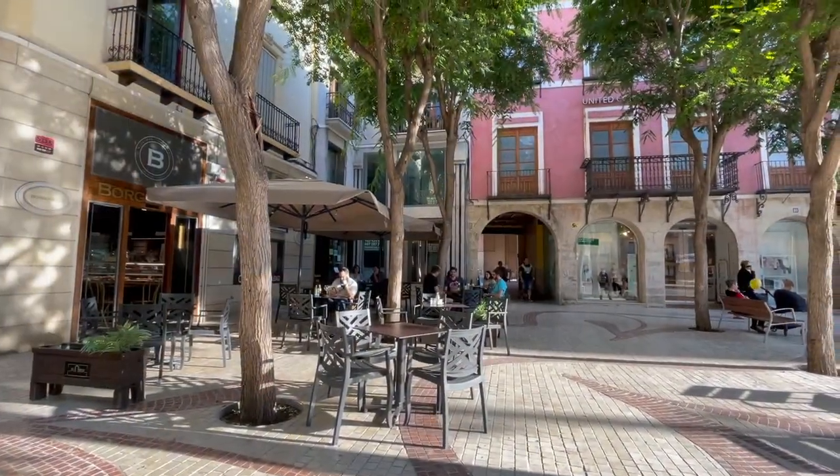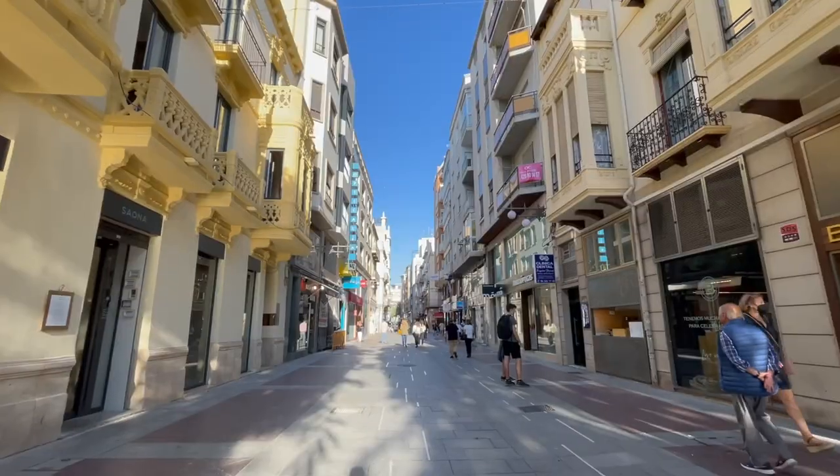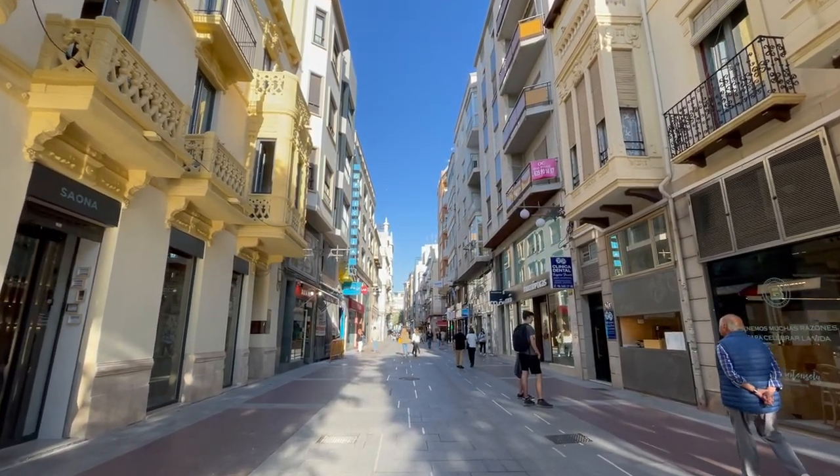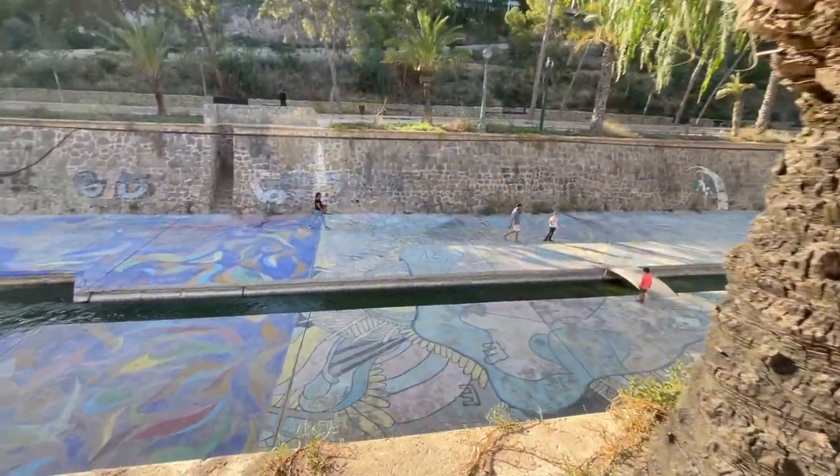Elche also boasts a vibrant city center with bustling streets, lively markets, and a wide range of shops, cafes and restaurants. The city's Mediterranean climate makes it a year-round destination.